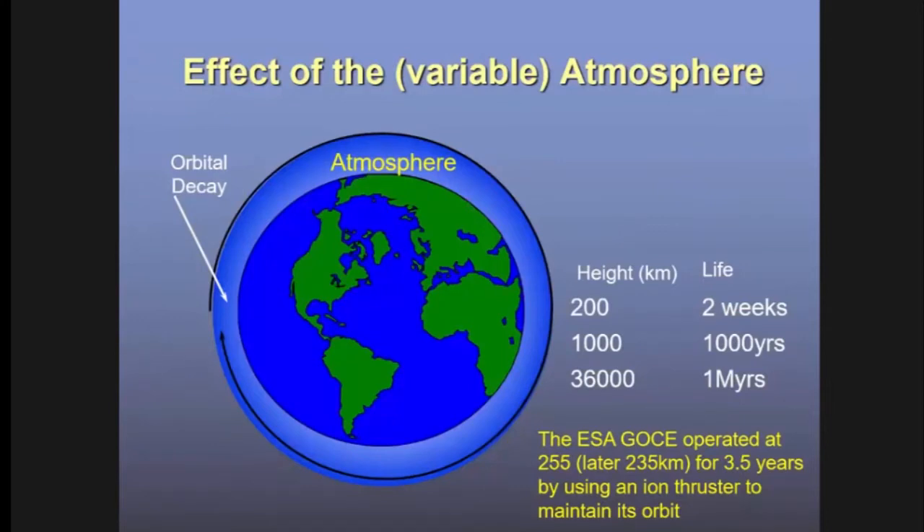The atmosphere is a major factor in low Earth orbit. Even at 100 or 200 kilometres, there's enough atmosphere to create drag, slowing your spacecraft down and causing orbital decay. At 1,000 kilometres, your orbit is probably stable for about a thousand years, and in the geostationary ring, for millions of years. One exception is an ESA satellite that operated at very low altitude using an ionic thruster to constantly overcome atmospheric drag. The atmosphere also varies — it puffs up and contracts depending on the solar cycle, so the drag force is not constant.